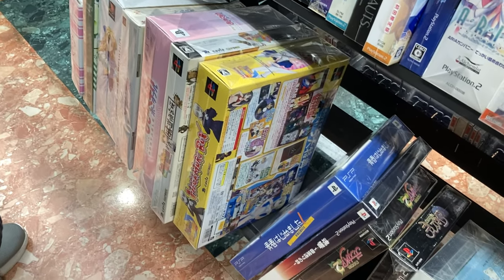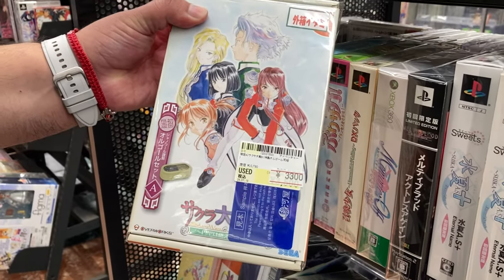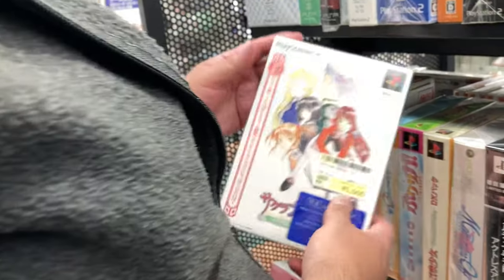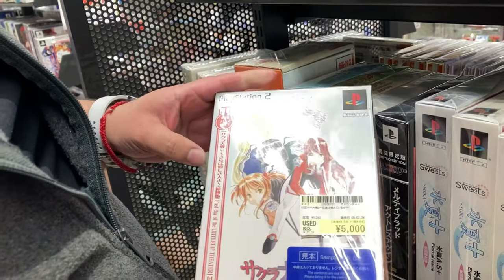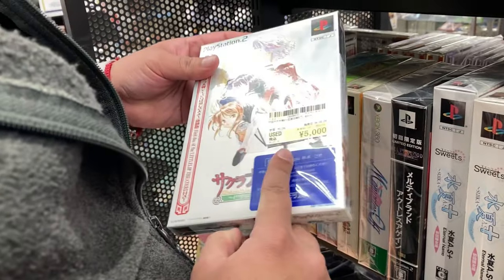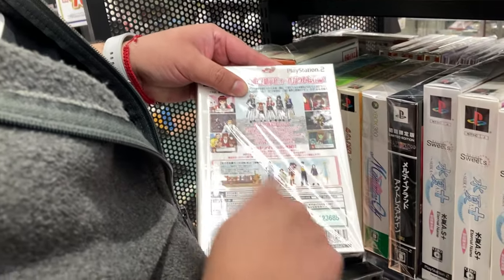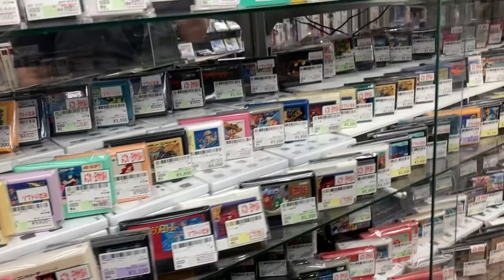Look at this — Sakura Taisen 3 for the Dreamcast, about 25 dollars. This comes with like a music box — excellent game if you're a fan of the series. This is the PS2 version — this is the only one I'm missing. 5,000 yen, that's not bad. Oh wait — this one comes with a preview of Sakura Wars 5. The girls are right here! I don't have this one — it's the only one I'm missing. I might get it.